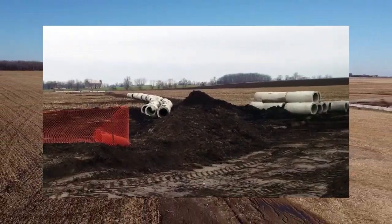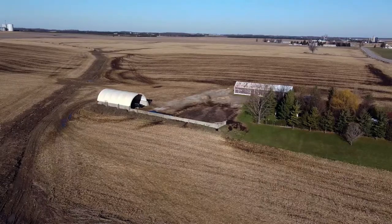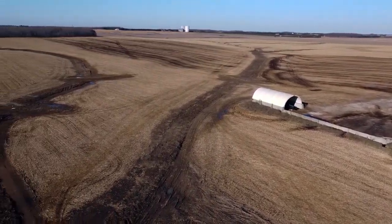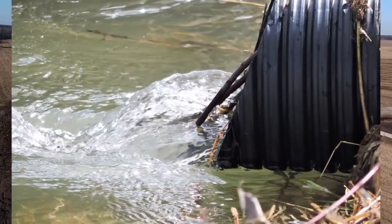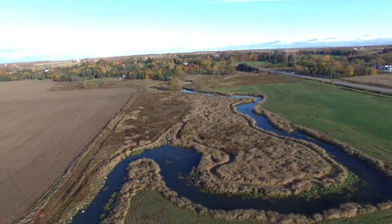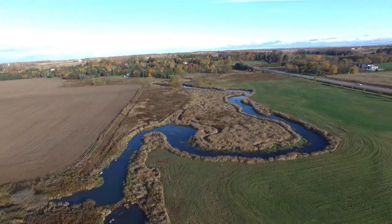The Blake Municipal Drain was constructed in 1982 and drains about 755 acres of rolling farmland. This outlets into the Algenfield Drain, which eventually becomes Medway Creek. The Medway Creek joins the north branch of the Thames River near Western University in London.